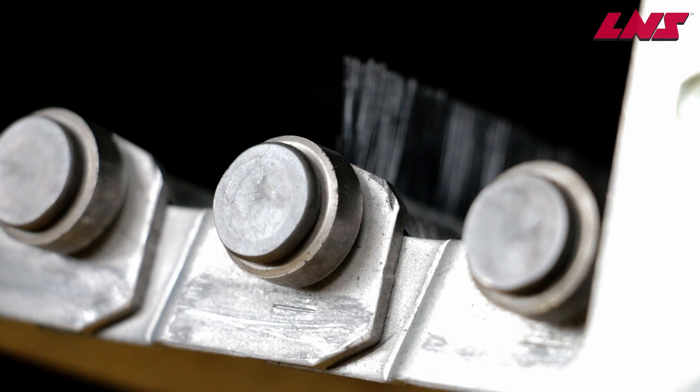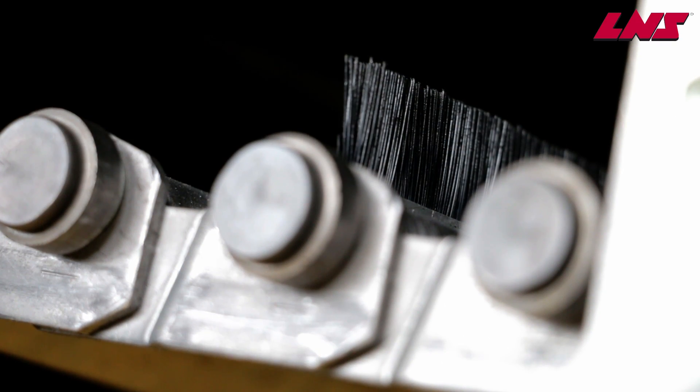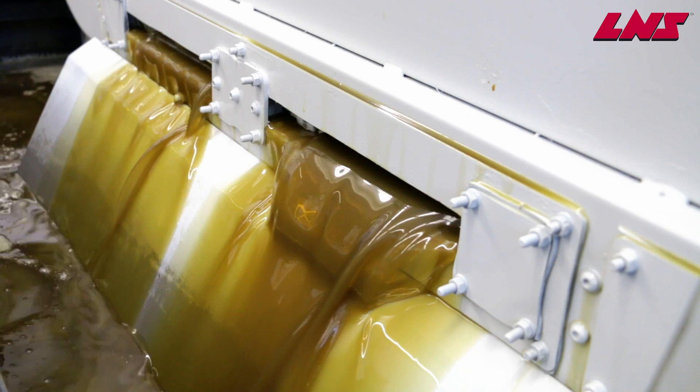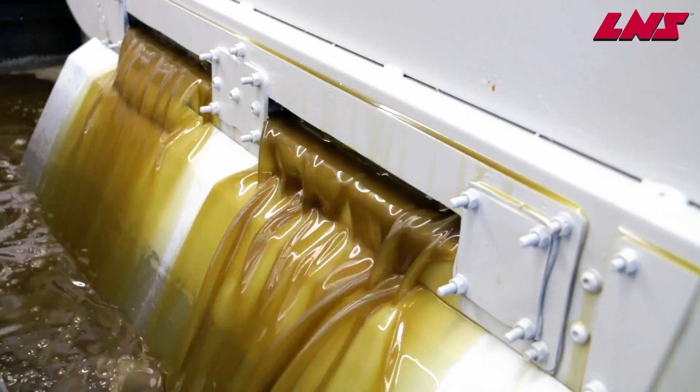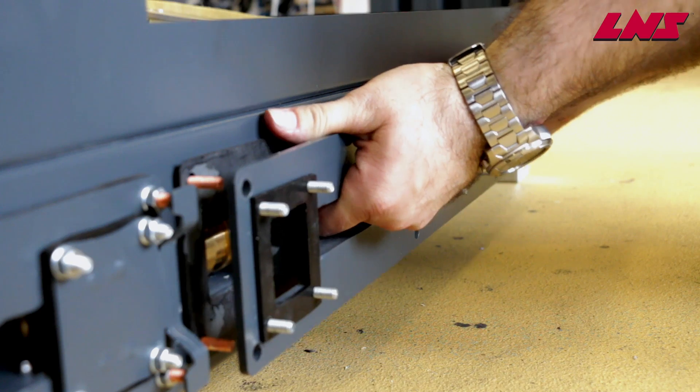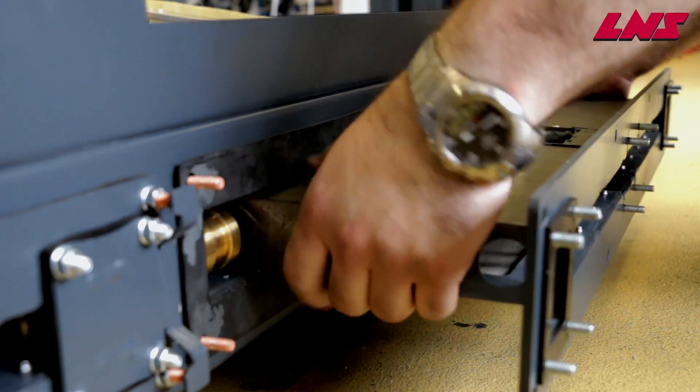Throughout the development of the SF Compact, focus was placed on reliability and usability for our customers. The SF Compact utilizes hard wearing materials to ensure long life in the toughest of environments. Although the system functions autonomously on a day-to-day basis, the onboard control system and easily accessible components mean any adjustment or maintenance required can be carried out rapidly with minimum downtime to the machine tool.